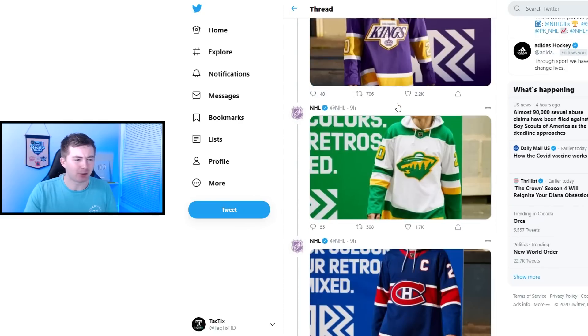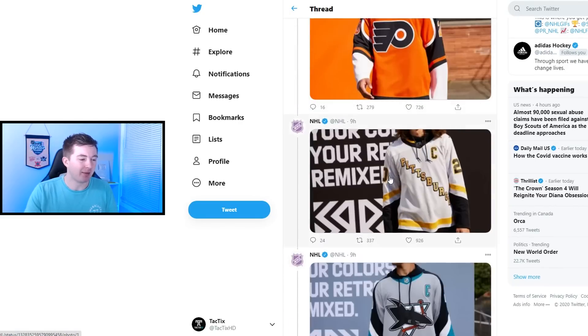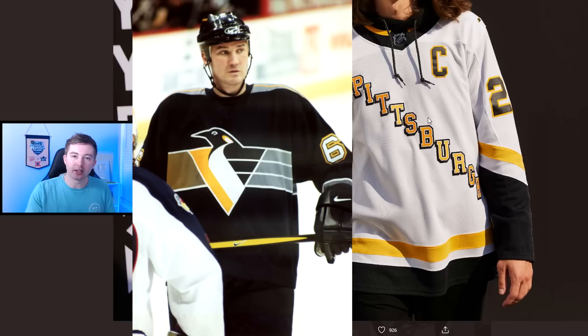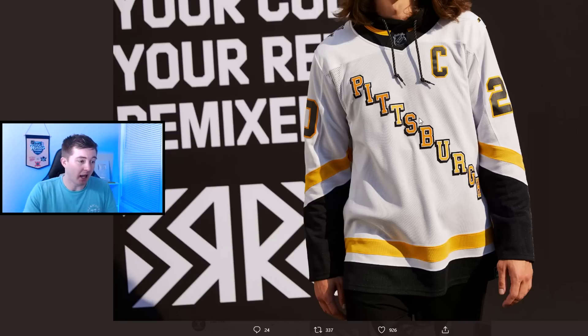A lot of people are probably going to think it's too high, but at 20 I have the Pittsburgh Penguins. I'm a big fan of the letters diagonal across — like the Rangers have one, and I like that Rangers jersey. A lot of people aren't a fan of this one, but I think it's pretty cool. It kind of gives me college vibes honestly, with white, black, and yellow. A lot of people wanted the 2D Penguin that Lemieux rocked, but I think this one's still pretty good. I don't mind it — I think it's a nice jersey.